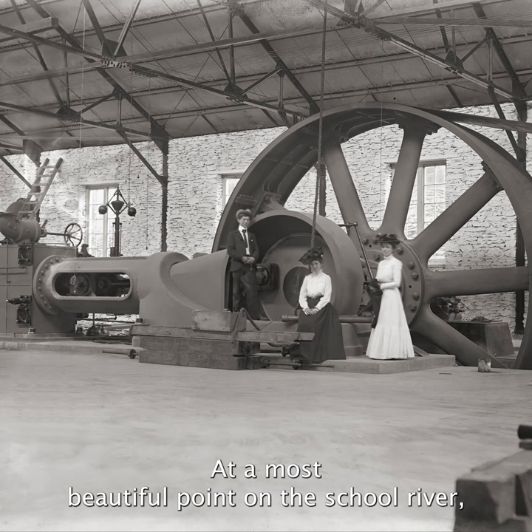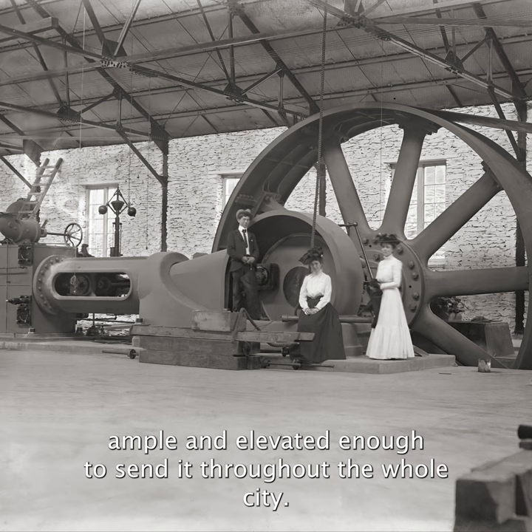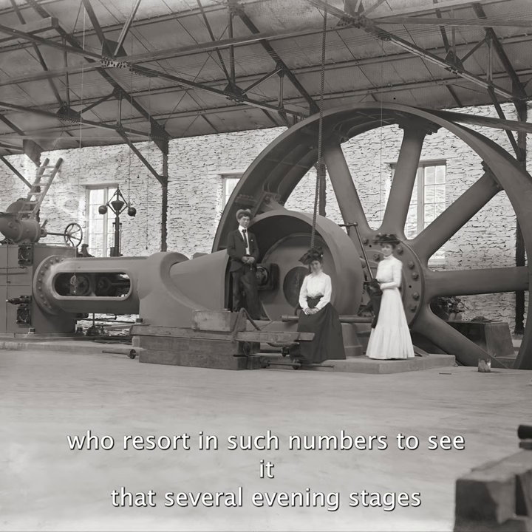'At a most beautiful point on the Schuylkill River, the water has been forced up into a magnificent reservoir, ample and elevated enough to send it throughout the whole city. The vast yet simple machinery by which this is achieved is open to the public, who resort in such numbers to see it that several evening stages run from Philadelphia to Fairmount for this accommodation.'